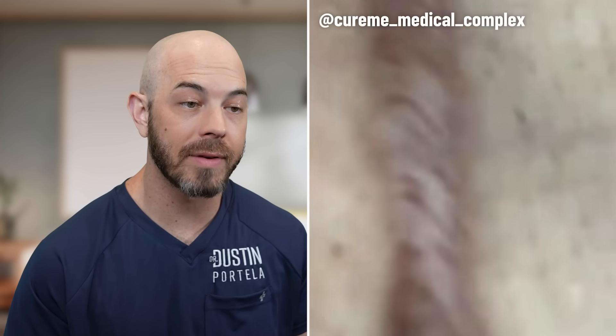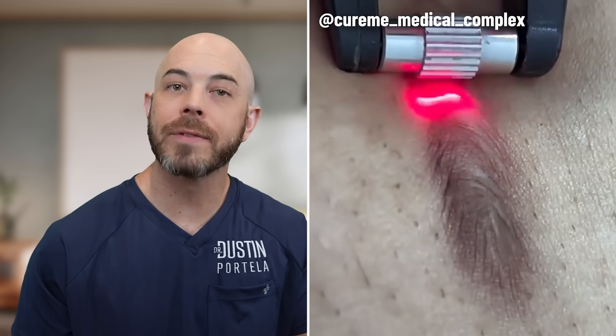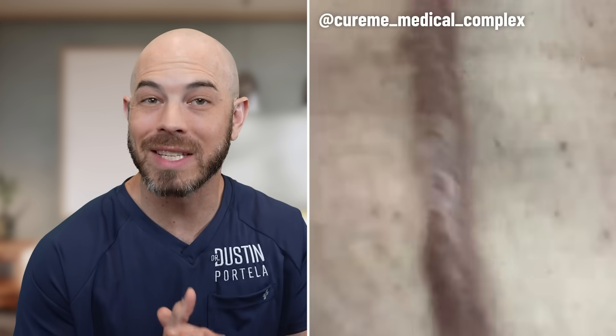This is a large scar probably from a C-section that the patient is having lasered in order to improve the appearance of it. The laser is going to target water in the skin and help break up some of that scar tissue. I'll often combine laser treatment with other forms like steroid injections or non-ablative lasers to get multiple depths to relax inside that scar.